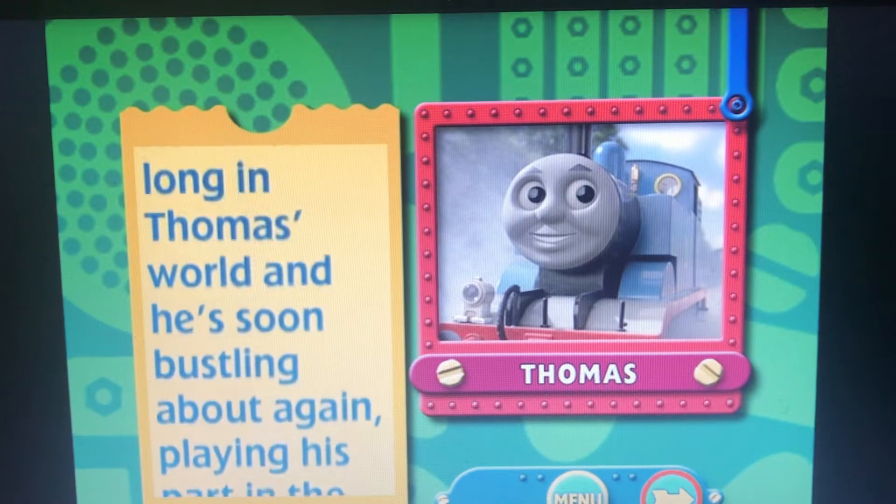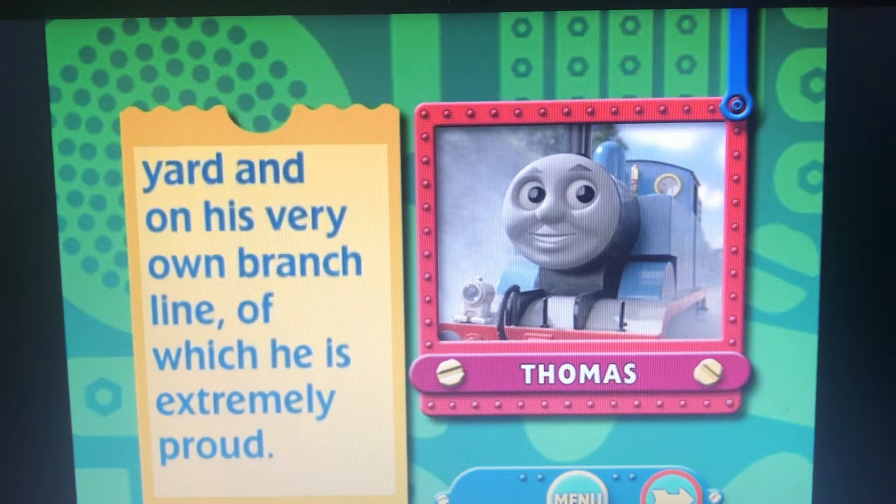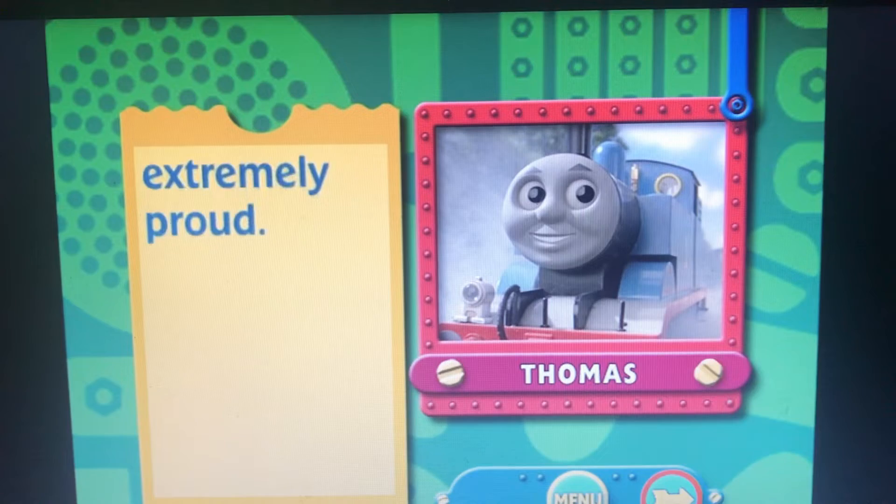But clouds never last long in Thomas' world, and he's soon bustling about again, playing his part in the yard and on his very own branch line, of which he is extremely proud.